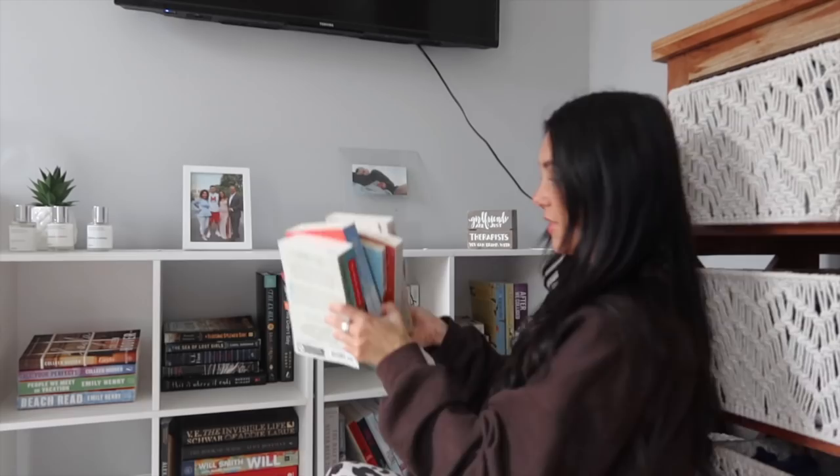The infamous We Were Liars by E. Lockhart — I hated this book with everything in me. It's funny because when someone hates a book I love I get upset, but when someone loves a book I hate I also get upset. I also really disliked In Five Years by Rebecca Searle — I saw it all over BookTok, gave it a chance, and it was a big flop. Then Nine Perfect Strangers by Liane Moriarty, which was made into a show — usually shows from books are so bad, but this one with Nicole Kidman is actually so good. I recommend reading the book first since the show differs slightly.